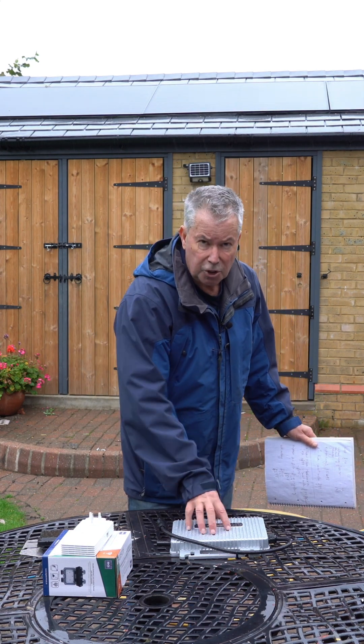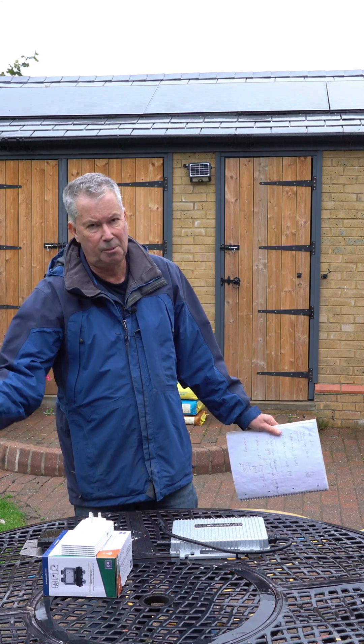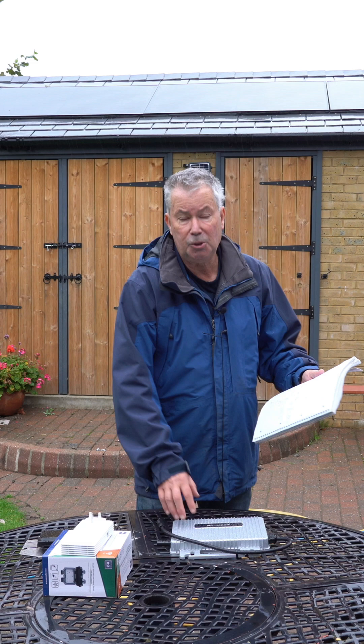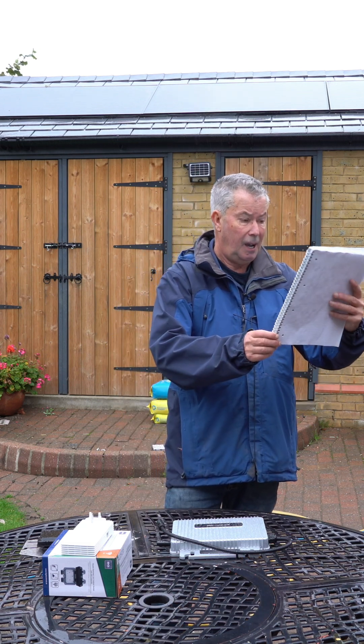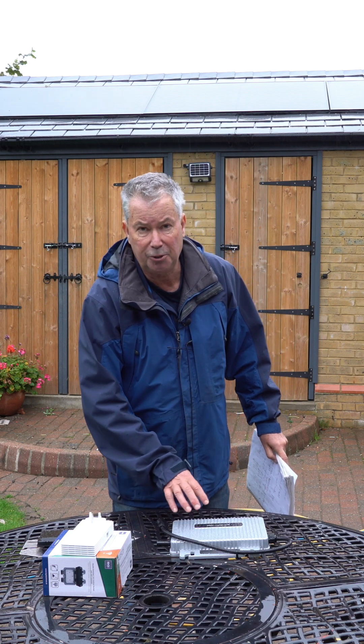With the EcoFlow system you get two inverters rated at 400 watts. Bear in mind that the Enphase are rated at something like 350, so these are better — and it's £99. If you want the metering, you buy an EcoFlow smart meter for £99 and the software does it.